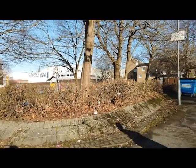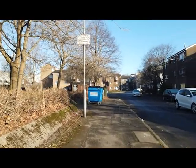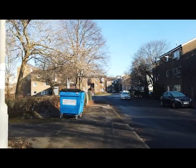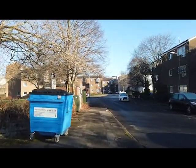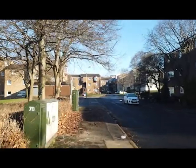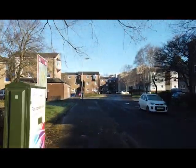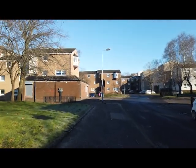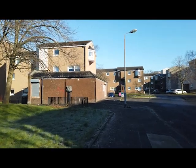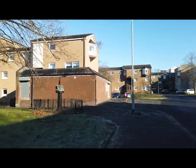If you go east along Duke Street, just past Tennant's Brewery, turn up Mackintosh Street, and look very carefully to your left, you might spot a pillar with a cube on it. This is possibly Glasgow's smallest monument that isn't a plaque.